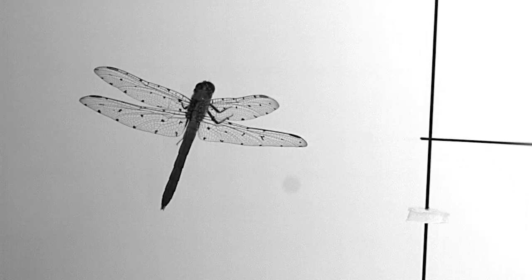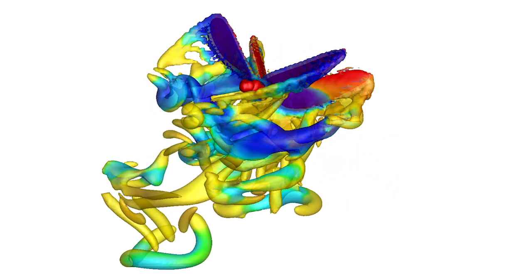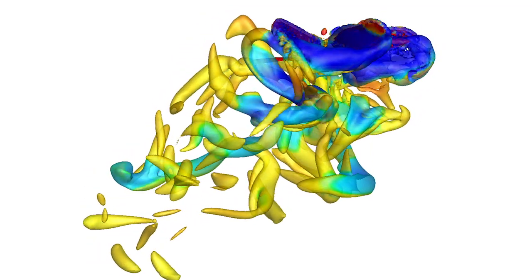We are trying to track the deformations of the insect wings, and also build up the three-dimensional model and develop newer numerical schemes trying to handle such complex geometry and complicated motion.